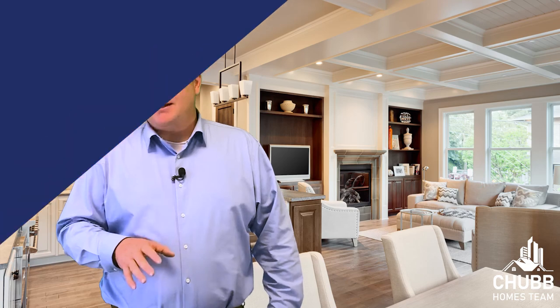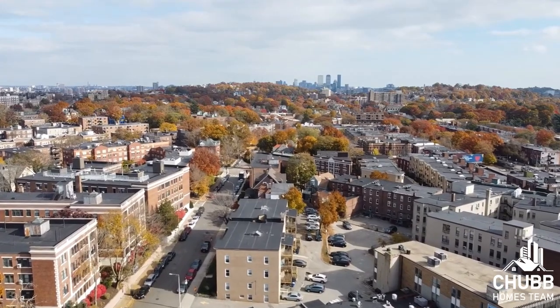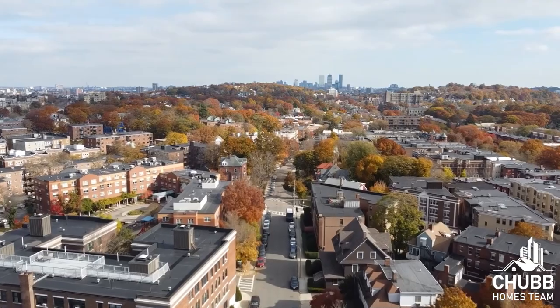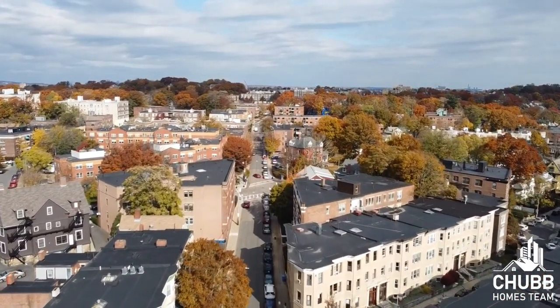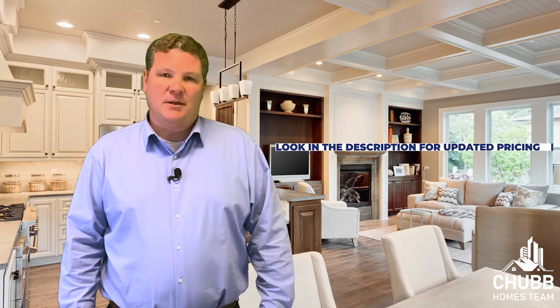Brighton is a town of about 43,000 people and is known for its younger residents, though Brighton isn't just a college neighborhood — you'll also find a mix of young professionals and families. Brighton has seen a lot of development over the years, with the New Balance World Headquarters and Boston Landing, a 15-acre mixed-use development with office space, retail stores, and a sports facility for the Bruins and Celtics. Brighton is serviced by the B and C branches of the Green Line and has a new commuter rail stop at Boston Landing Station. The year-to-date average condo and single-family sales price in Brighton is $559,000, with the median price being $497,000.